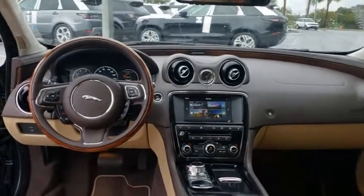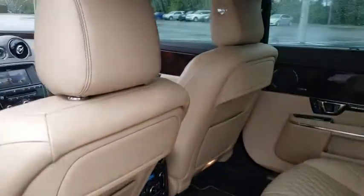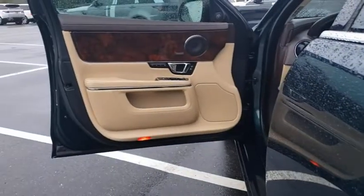Leather wrapped steering wheel, adjustable steering wheel, power steering, keyless start, auto dimming rear view mirror, aluminum wheels.